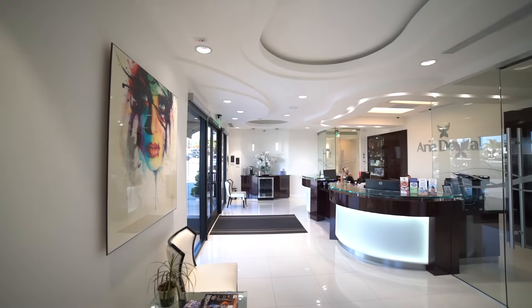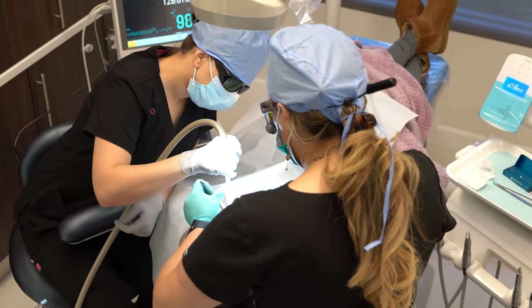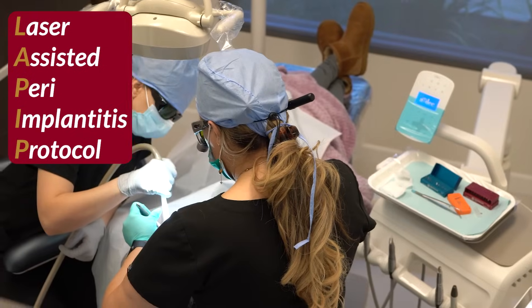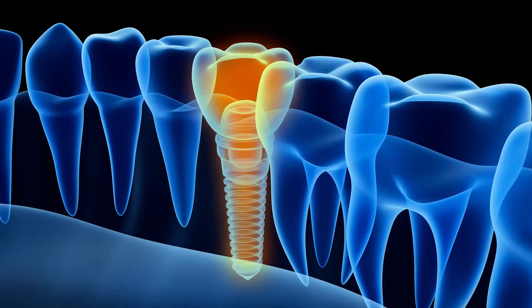Even though at Aria Dental we offer both surgical techniques and LAPIP — a laser-assisted peri-implantitis protocol — to treat peri-implantitis, many of our patients still ask us to replace their titanium implants with superior ceramic implants because they get fed up with chronic gum inflammation and gum bleeding, and they do not want to have the titanium implant anymore.